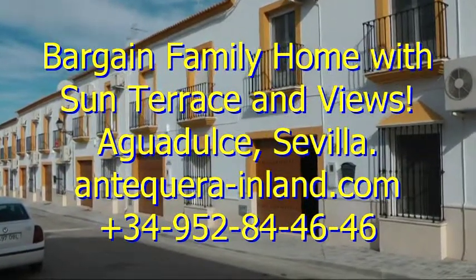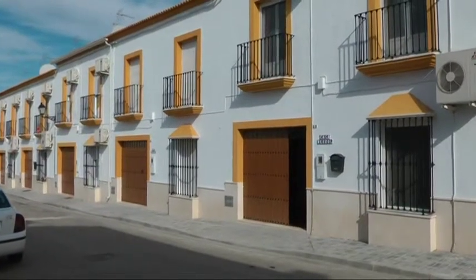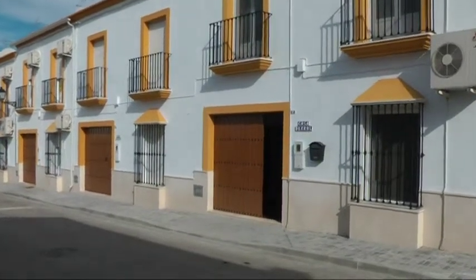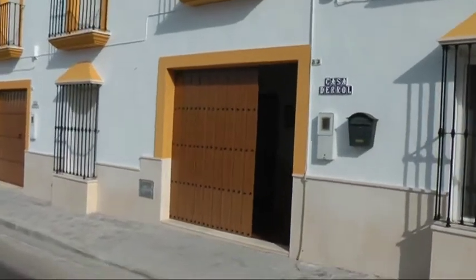Hello and welcome back. Today we're in Aguadulce, Sevilla, just off the A92 motorway in between Osuna and Estepa. We've got a great family-sized townhouse here, relatively new, just about five years old now.